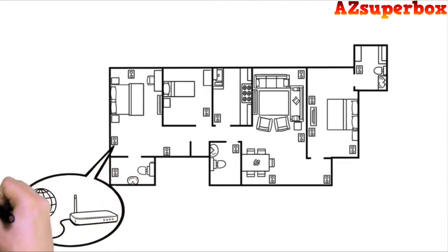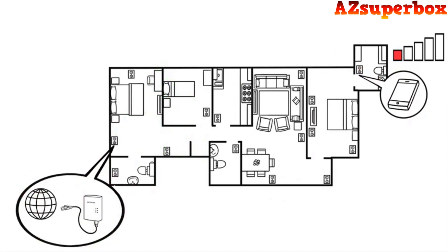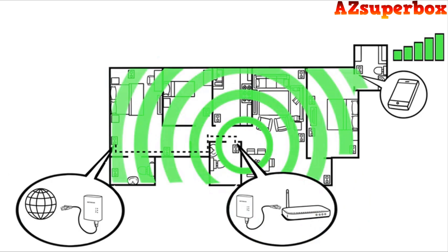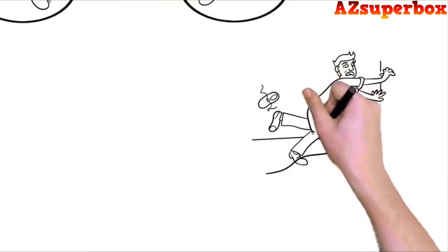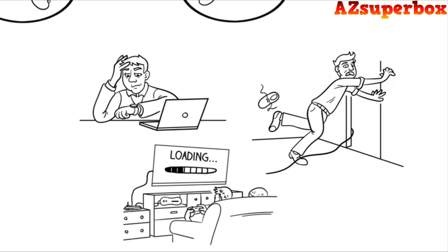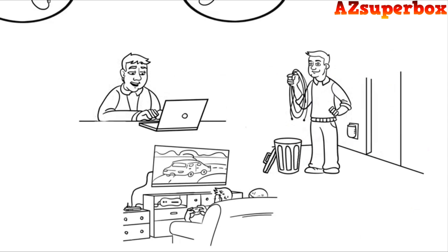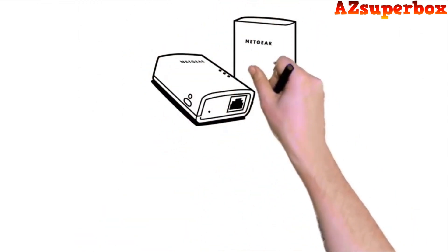You can even use Powerline adapters to move the current location of your Wi-Fi router to a more central location, so your Wi-Fi can cover more of your home instead of being tied to the location of your cable or DSL modem. No more running long Ethernet cables, endless buffering, or stalled downloads. Now in every room, you can enjoy the fastest internet connections possible, just the way you like it. Find out what you've been missing — Netgear Powerline.